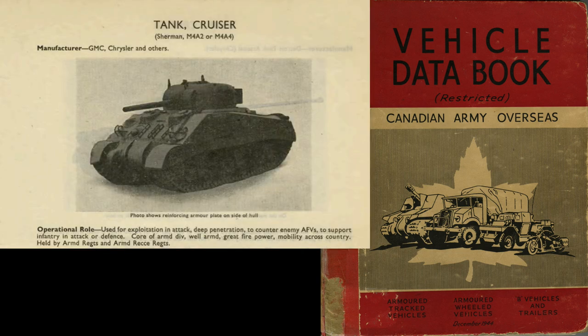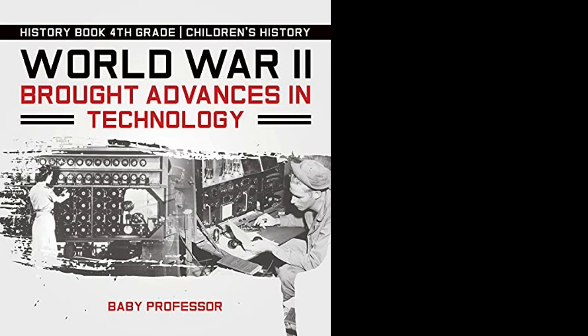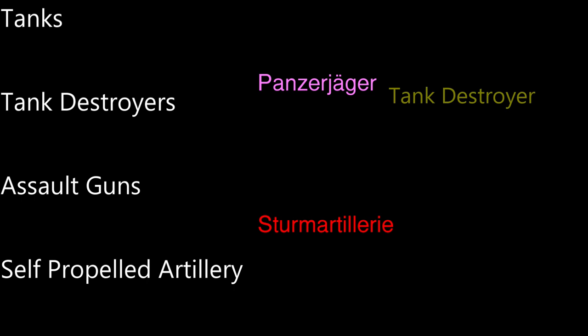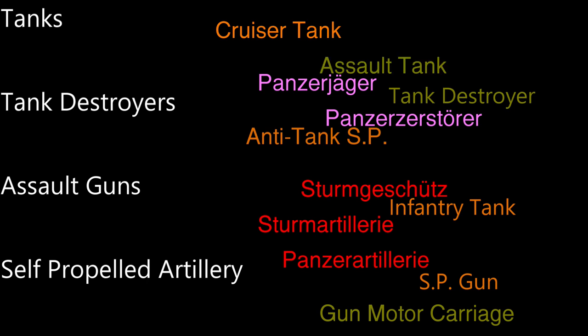The Canadian Vehicle Data Book published in 1944 listed the Sherman as a cruiser tank, and also listed the so-called Firefly as a cruiser tank, despite the fact it carried a high-velocity 17-pounder anti-tank gun and was generally employed in an anti-tank role. Just like the First World War, the Second World War was marked by evolutionary changes in weapons, vehicles, equipment, and tactics. It should come as no surprise that nomenclature was often unable to keep pace, and that even today there can be no agreement on a single, easily understood set of terminology that can be applied to all the nationalities that fought the war.